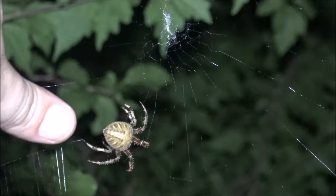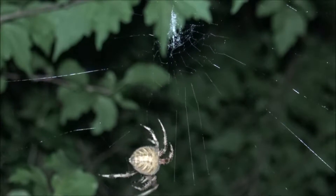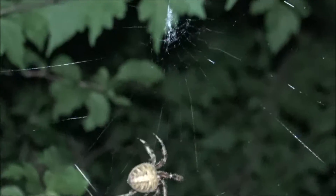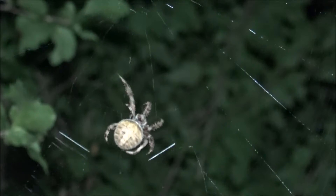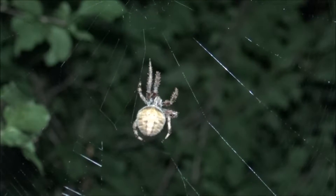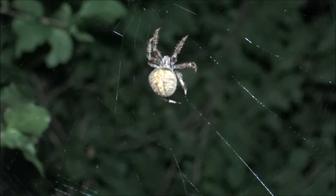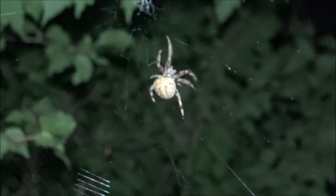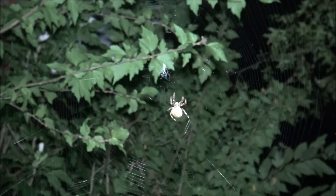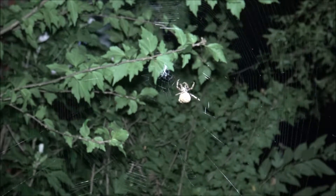This is my thumb in comparison — it is bigger than my thumb. She is quite large, and what I'll do right now is just let you guys watch her spin her web for a little bit. Let me get my focus back.